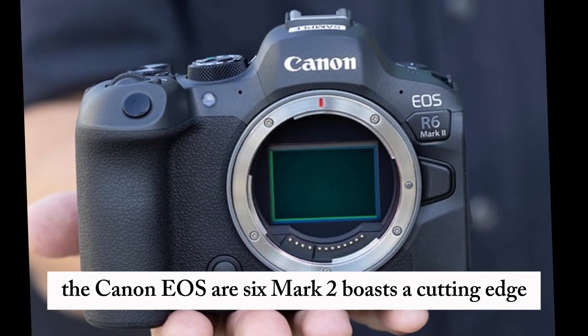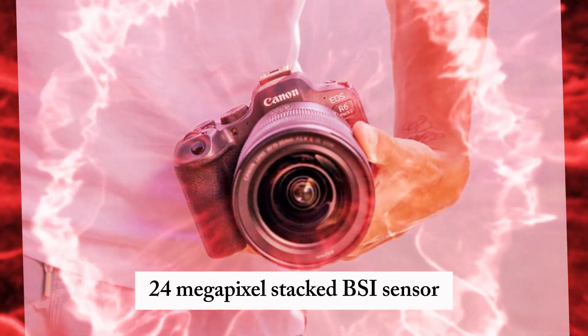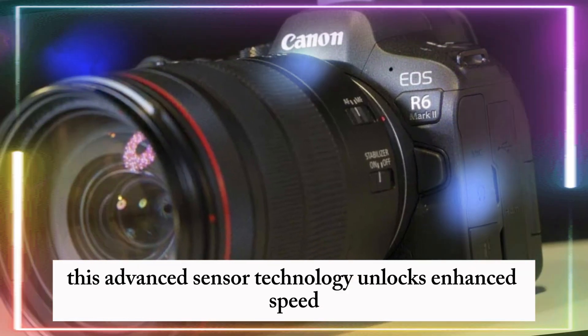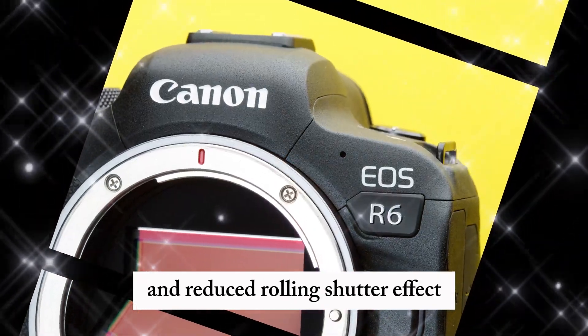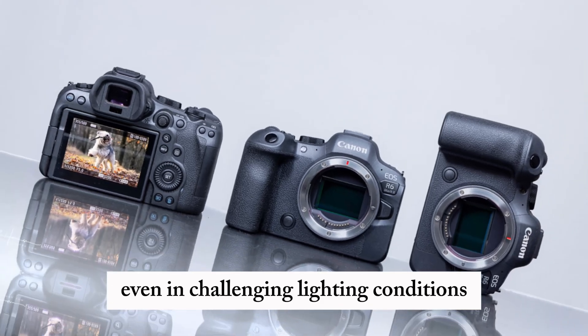The Canon EOS R6 Mark II boasts a cutting-edge 24-megapixel stacked BSI sensor, potentially inherited from the esteemed Canon EOS R3. This advanced sensor technology unlocks enhanced speed, improved light sensitivity, and reduced rolling shutter effect, enabling breathtaking image capture even in challenging lighting conditions.